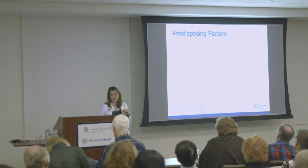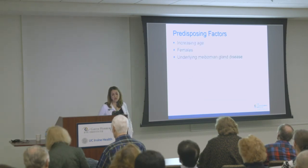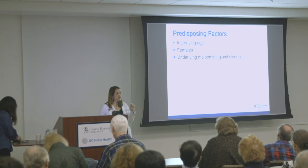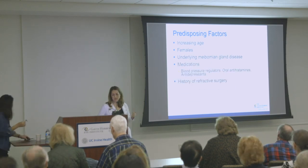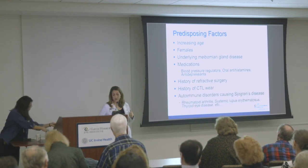Increasing age, being female, meibomian gland disease — which is a disease of the oil glands of the eyelids that produce oils — medications, history of surgery, history of contact lens wear, and autoimmune diseases are all additional risk factors.